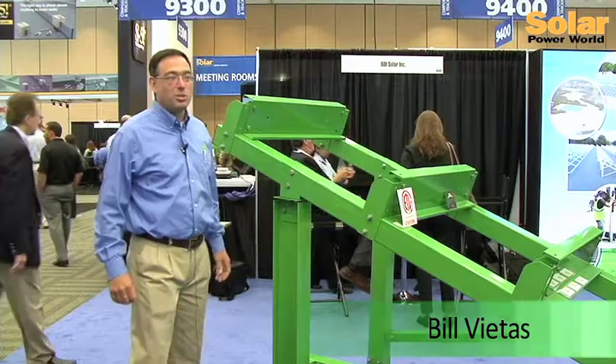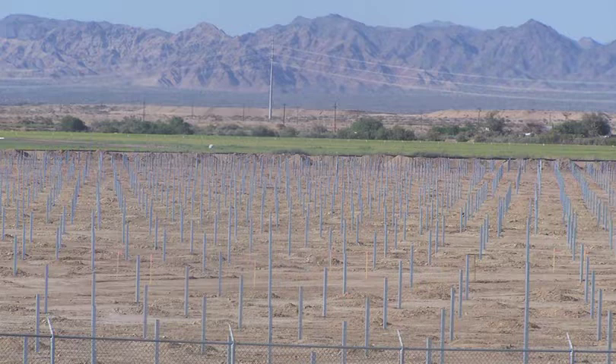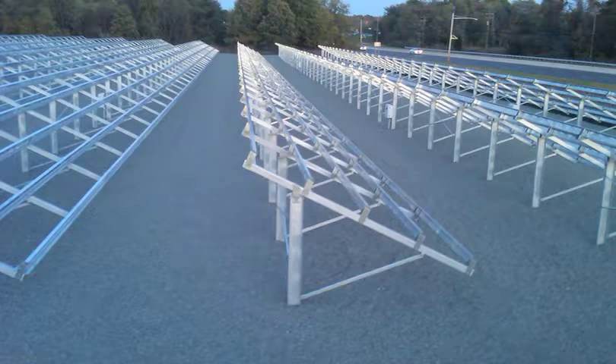I'm Bill Vitas from RBI Solar, and this is our ground mount rack system. We build ground mounts all over the country, and depending upon the wind load and snow load area, we design the rack per the area. We do all of our engineering in-house — we have 50 states that we design and stamp our drawings to. Per project and per geological site, we look at the soil conditions and the site itself, and then we design for that.